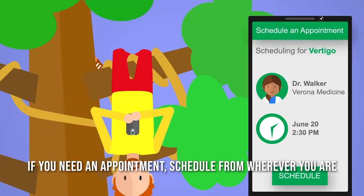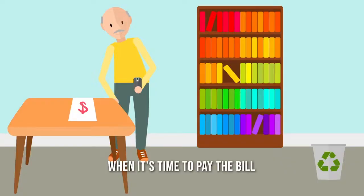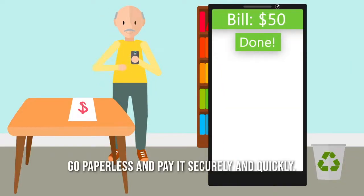If you need an appointment, schedule from wherever you are, without a phone call. When it's time to pay the bill, go paperless and pay it securely and quickly.